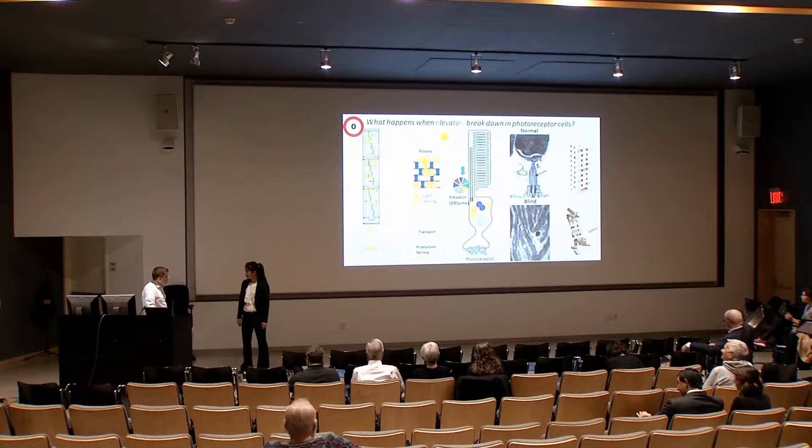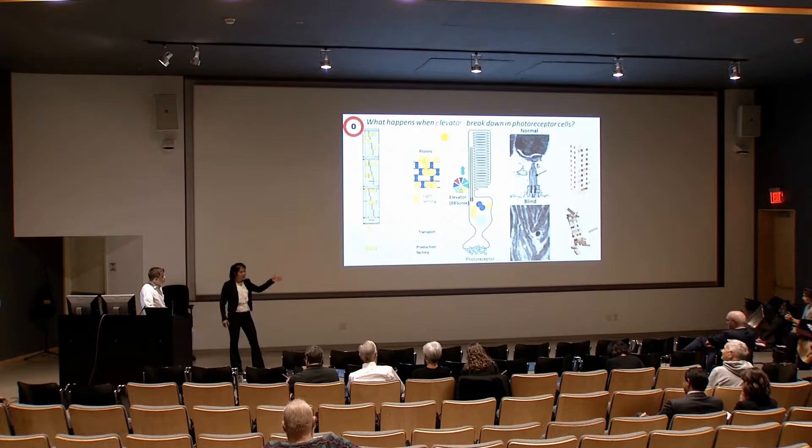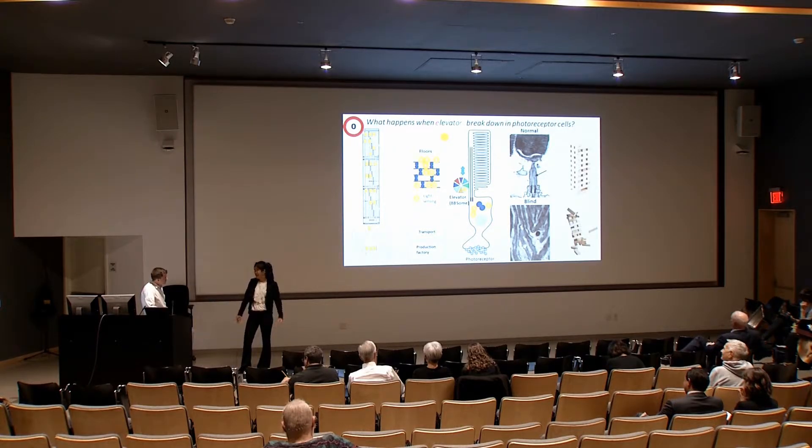So tell us a little bit more about yourself and your background. I'm actually from Taiwan — it's a very small island. I once found you can fit six Taiwans in Lake Michigan, so that's how small it is. I actually started doing a different project and kind of stumbled into this. I was imaging and I saw these structures just collapsing, and we had no idea why — and I just had to study it.